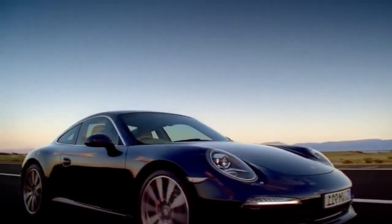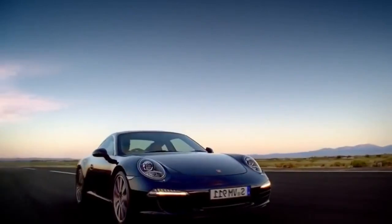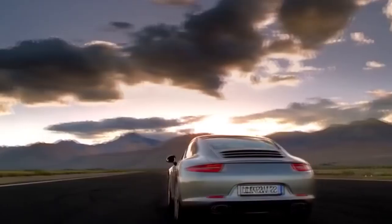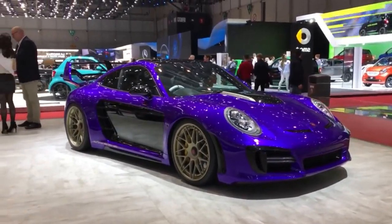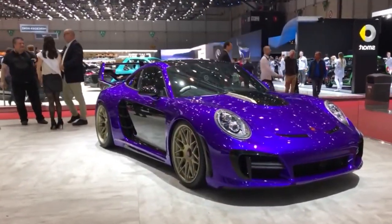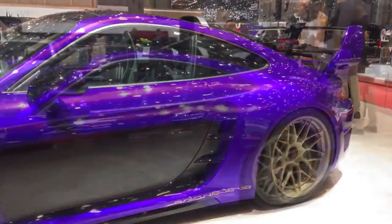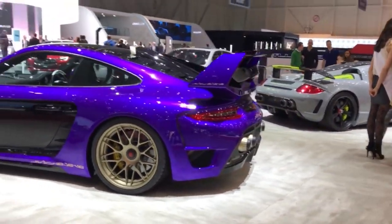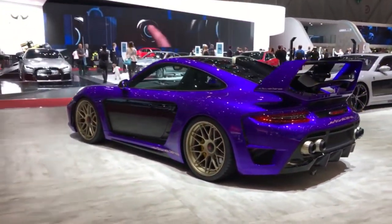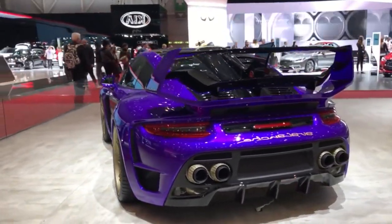Since the 991 was introduced in 2011, not many versions of it came from GEMBALA. But the 3rd generation Avalanche is enough, in my opinion, because the car is a true recall to the glory days of GEMBALA. The body kit is loved by the presenter, especially the giant rear wing and the exhaust pipes. The engine was tuned to produce 820 horsepower and 700 pound-feet of torque.